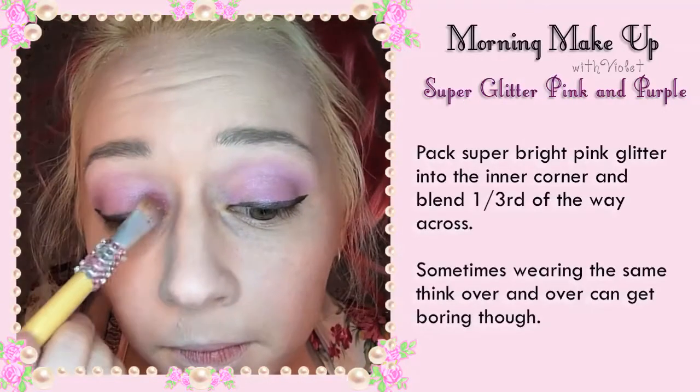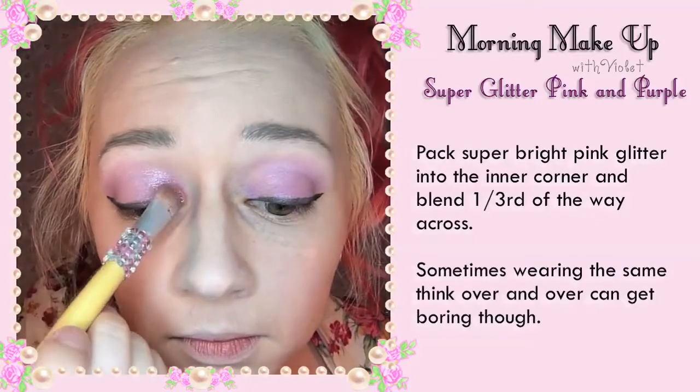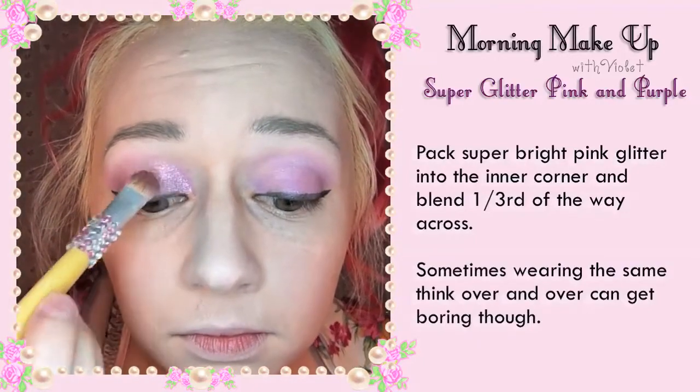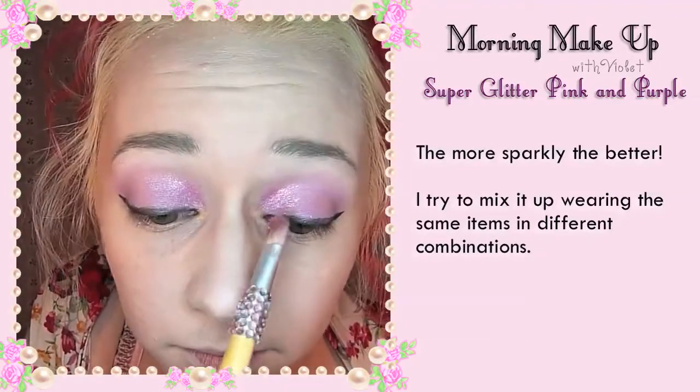Pack super bright pink glitter into the inner corner and blend one third of the way across. Sometimes wearing the same thing over and over can get a bit boring though. The more sparkly the better. I try to mix up wearing the same items in different combinations.